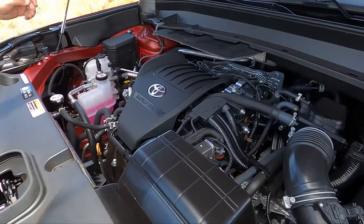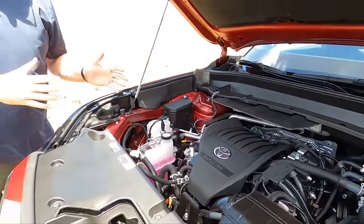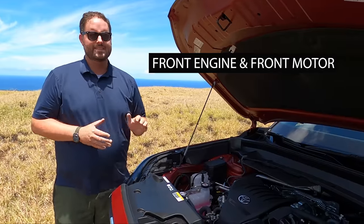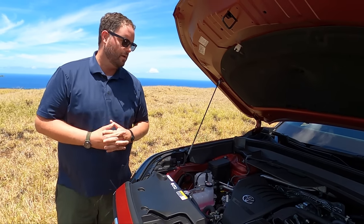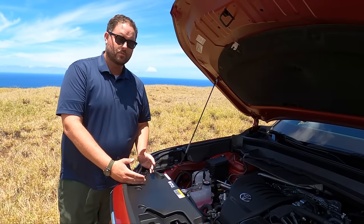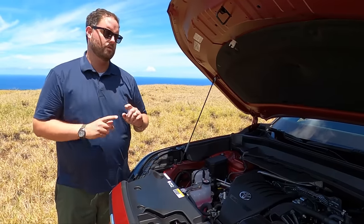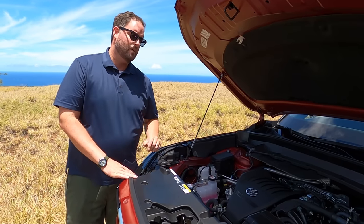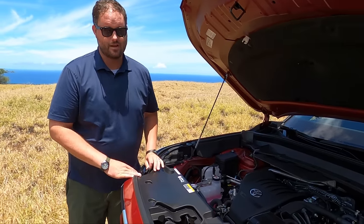Under the hood, this is the 2.4-liter turbo, same gas component as the non-hybrid trim. What's paired to it is a rear electric motor on the rear axle — there's no driveshaft between the two. Between them is not a CVT — thank you Toyota — there's a six-speed direct-shift automatic transmission. Combined torque is 400 foot-pounds between 2,000 and 3,000 RPM, which is Dodge Durango V8 territory. Combined horsepower with both motors is 362.